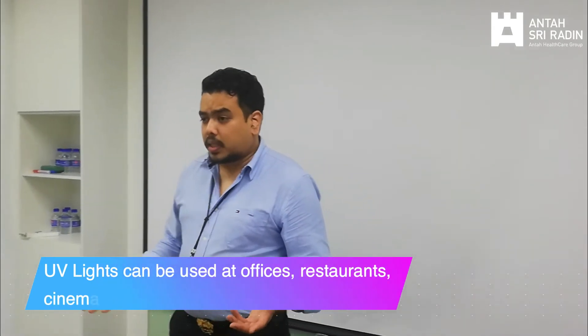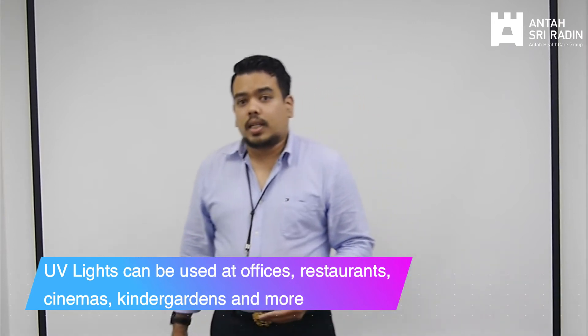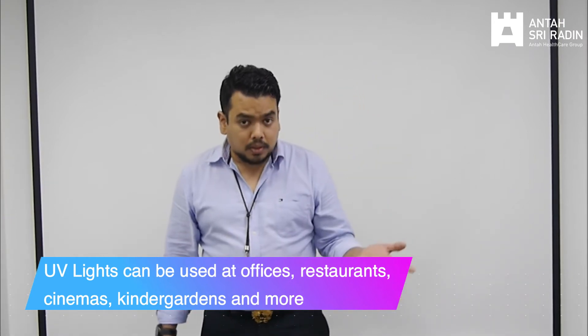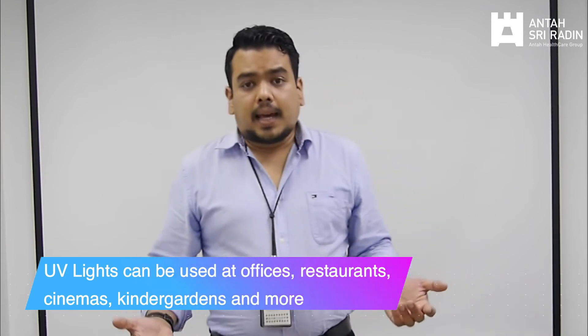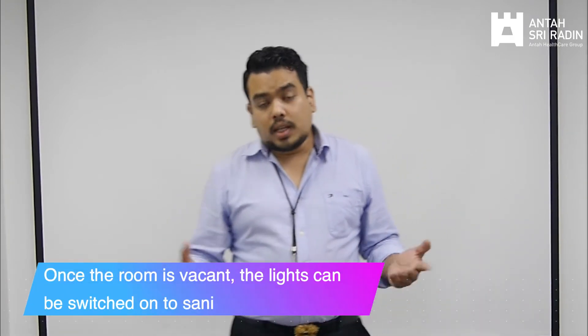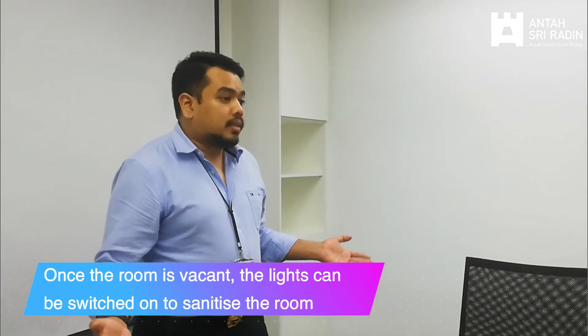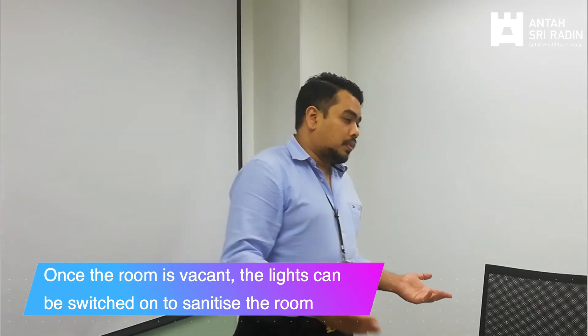There are various uses for these UV lights. You can use them in waiting areas, kindergartens, bus stops — many places where people gather and the space needs to be constantly sanitized. For example, suraus, meeting rooms — once a group of people has left a particular room, you can turn on these lights and they will ensure the place is properly sanitized and safe for the next person to come in.